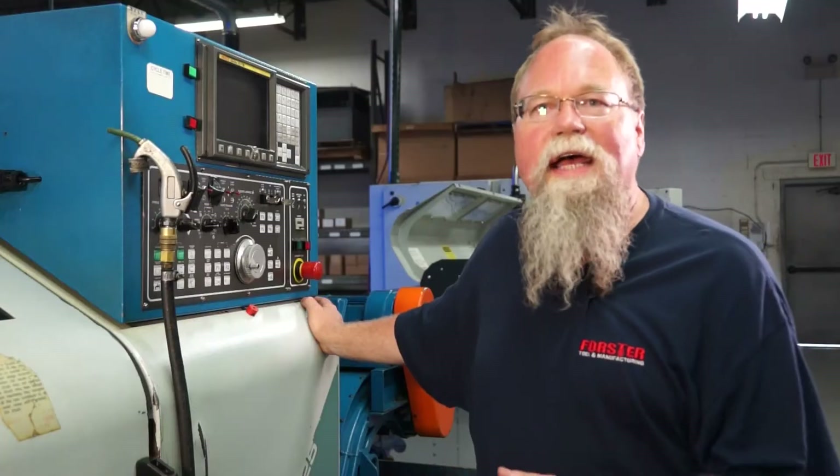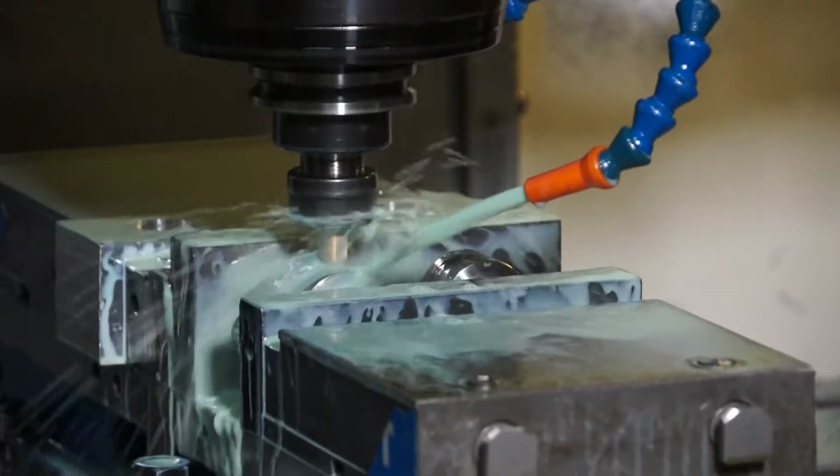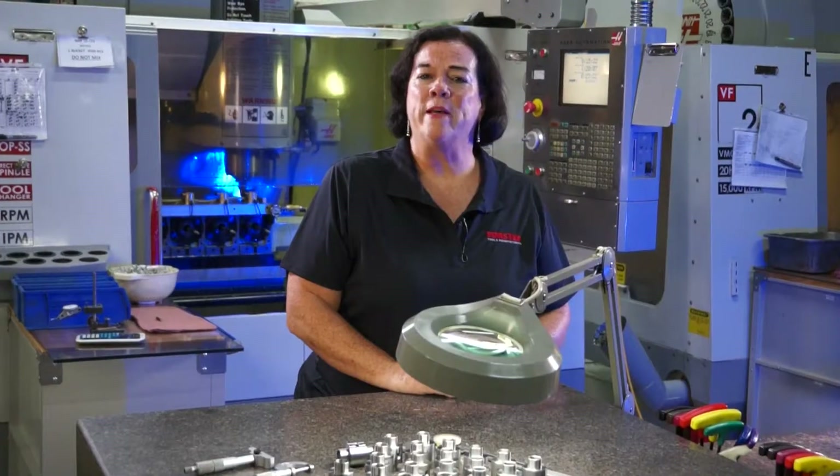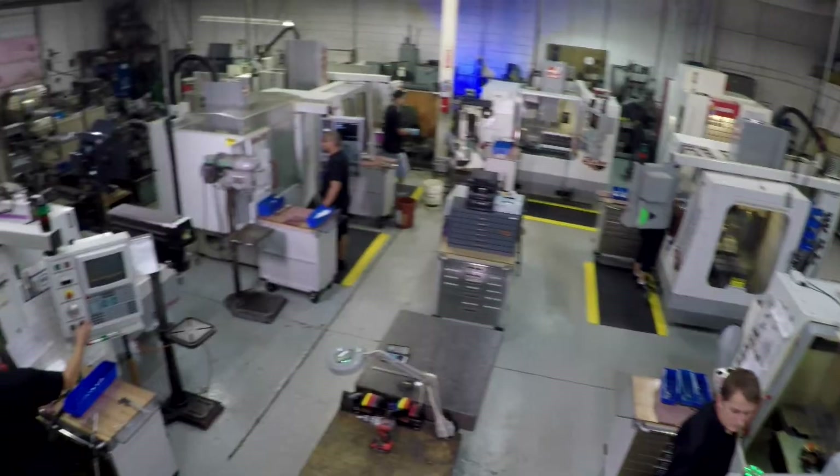We started as a Swiss shop and now when our customers ask, hey can you do bigger parts, we got a bigger machine. Our specialty really is Swiss screw machining. We also expanded into CNC milling and CNC turning. We can do miniature parts on our Swiss and small parts up to two inch in diameter on our lathes.